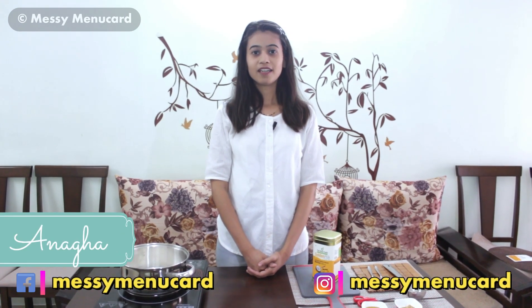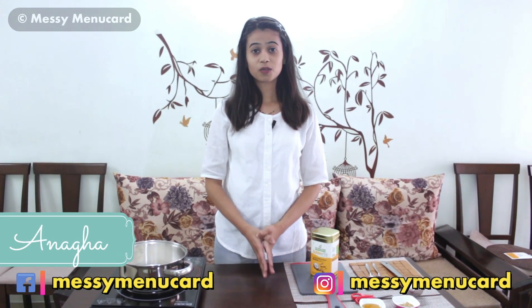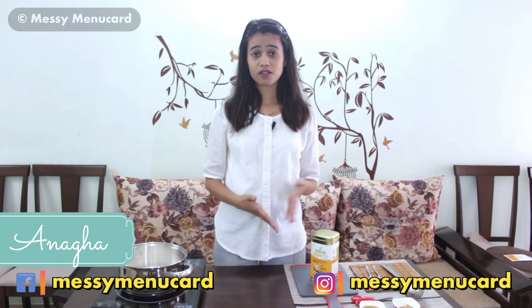Hello everyone, welcome to Messy Menu Card. In our life, there is no shortage of stress — stress of work, personal life, and traveling. And we all need some kind of detox.